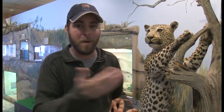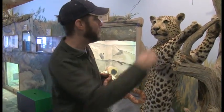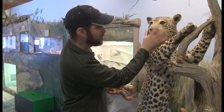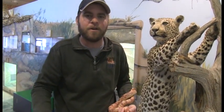On this leopard I can find so many different adaptations — the spots obviously being one of them, these special ears, this big giant nose, and obviously those big giant teeth that help them eat meat. Adaptations are basically there to help the animal survive wherever they're from.